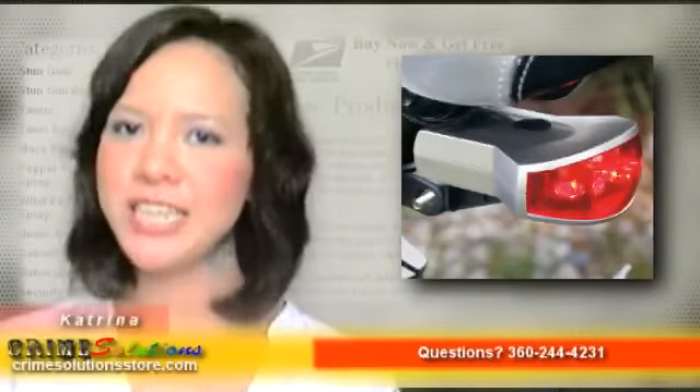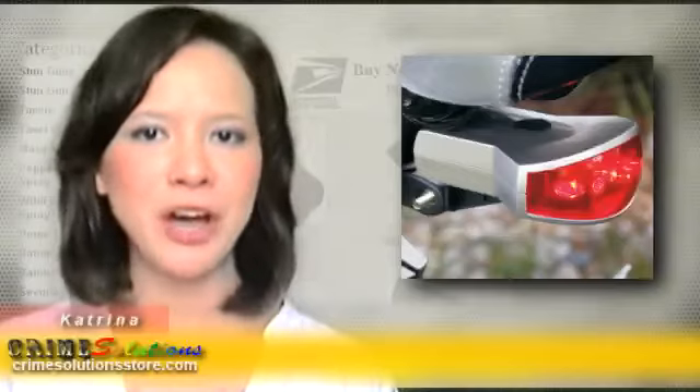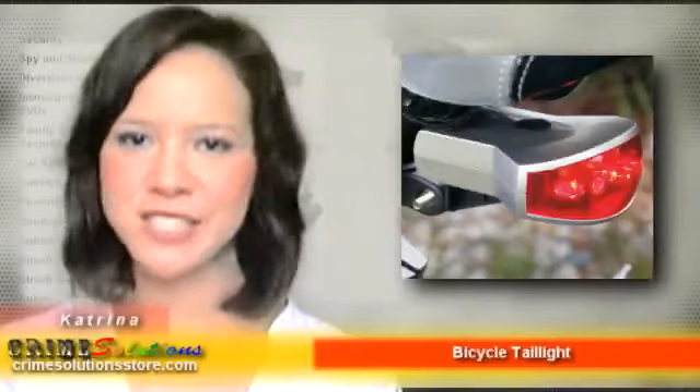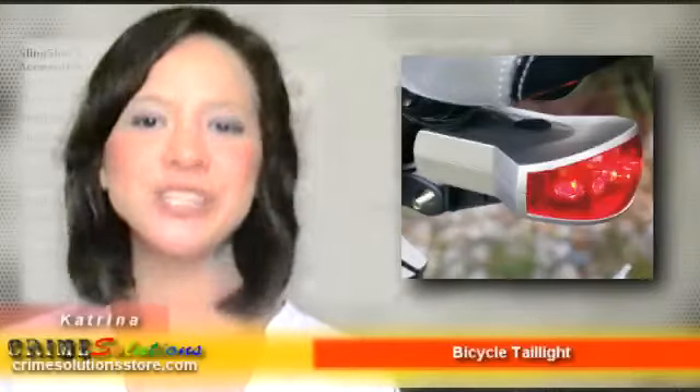The LED bicycle taillight includes an easy-to-use seatpost bracket that allows for convenient quick-release when not in use, and a bungee closure which attaches to any bike. With its steady and flashing light options, you can use it as an effective signal or emergency light. Just pop in two standard AAA batteries and it's all set.